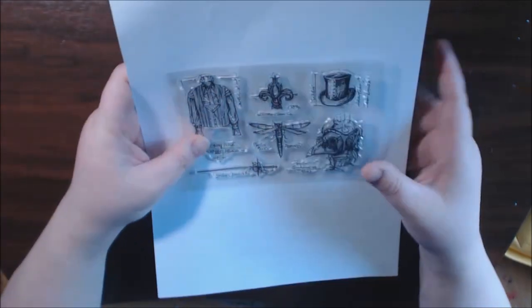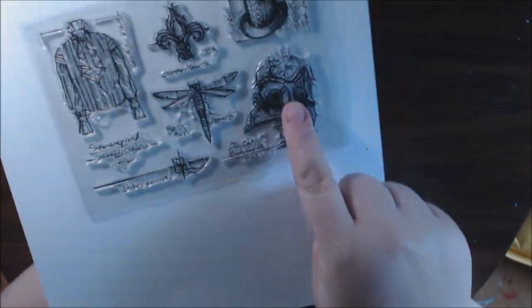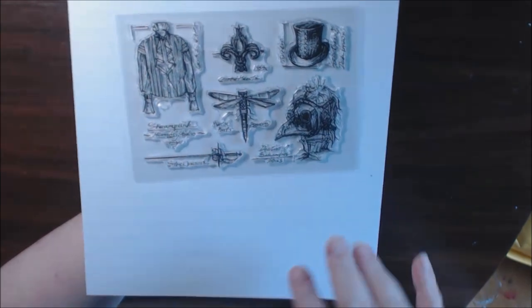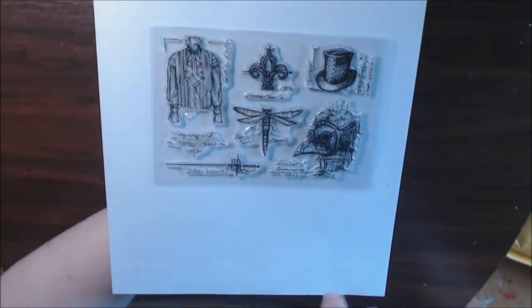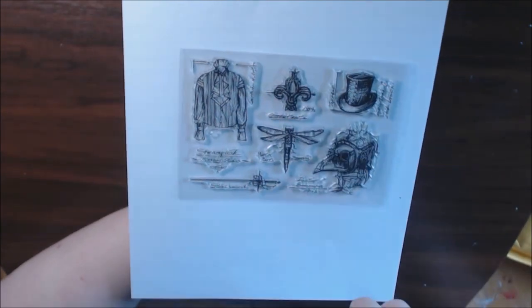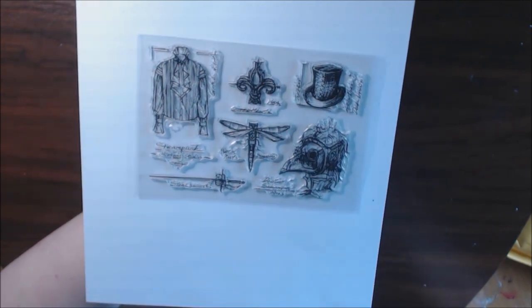I bought this set just for these two things — I love that one with the little mask and then the fleur-de-lis, because I'm from New Orleans and I collect all fleur-de-lis stuff. The top hat I may use. This one says steampunk with a sword — may or may not use that. But I'll definitely use these really cool odd ones.